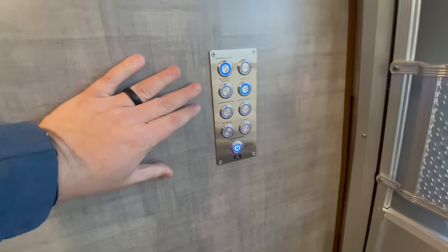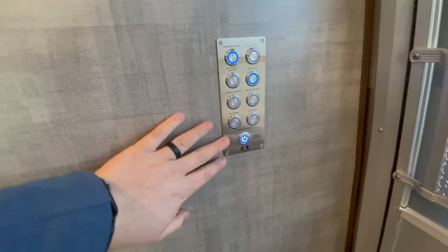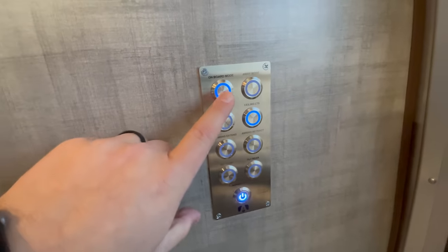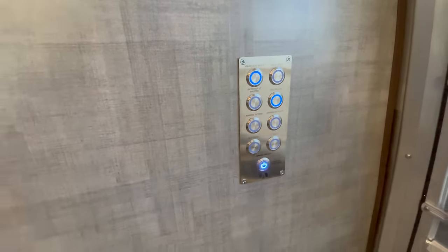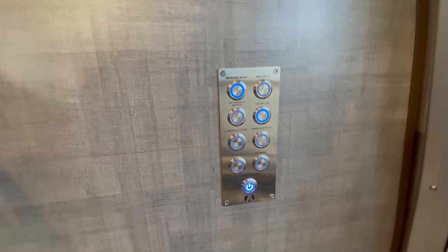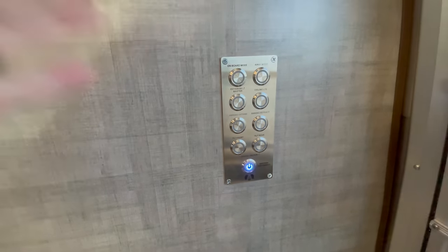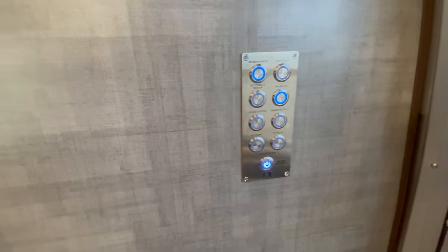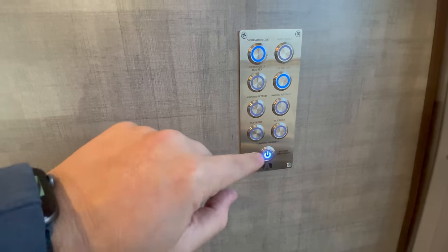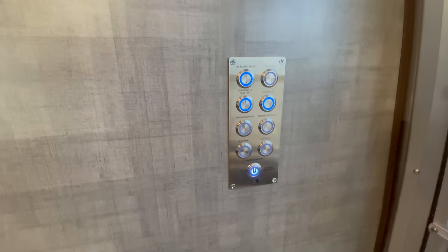Moving in, the first thing I want to show you is the way the switches are upgraded. You're not going to have your traditional plastic switch — it is a metal switch, finished really well, and labeled. You've got an onboard mode button. When you tap this button, it's going to automatically turn some lights on throughout the coach as well as illuminate your handle outside. When you leave, one of the cool things about the Classic is you can hit the away mode button and that will turn all of your lights off.